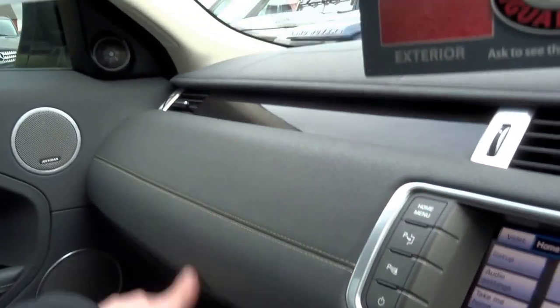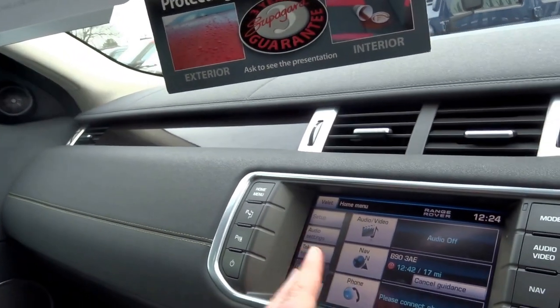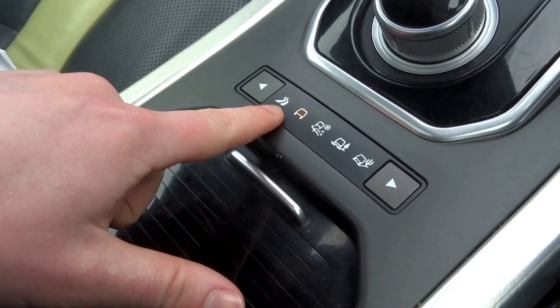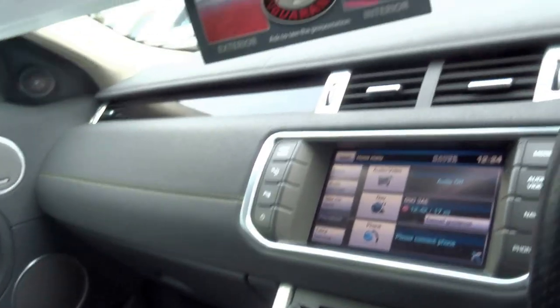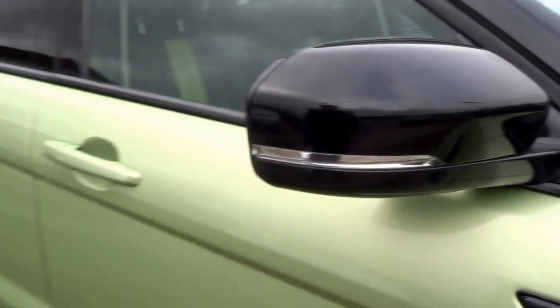Up top you've got a panoramic sunroof, and then followed through with the leather dash. You've got this dark wood trim. There's navigation and a touch screen. Like the Range Rovers and Discoverys, you've got the various off-road settings — very, very capable vehicle. Keyless start. It really is a stunning car. You can close the blinds and it's got memory seats.